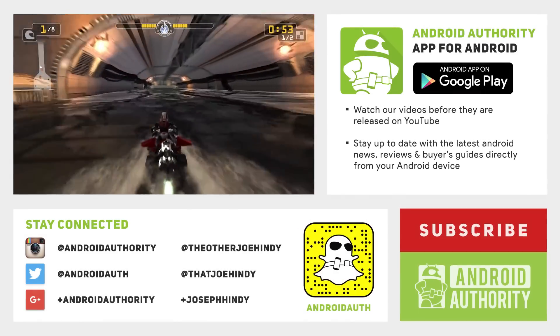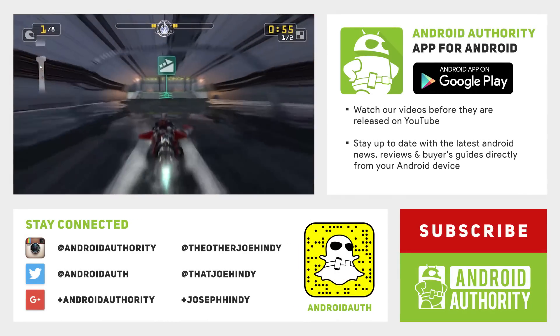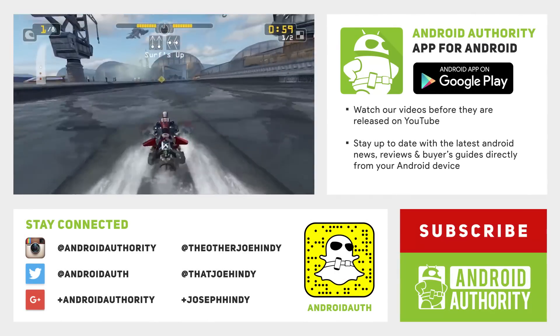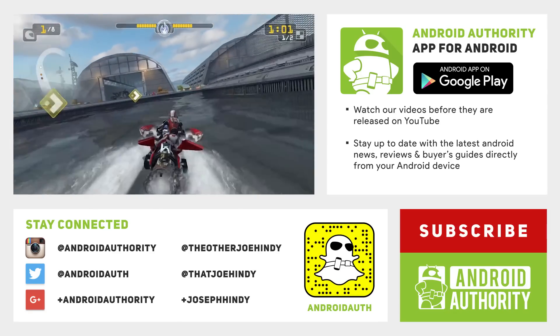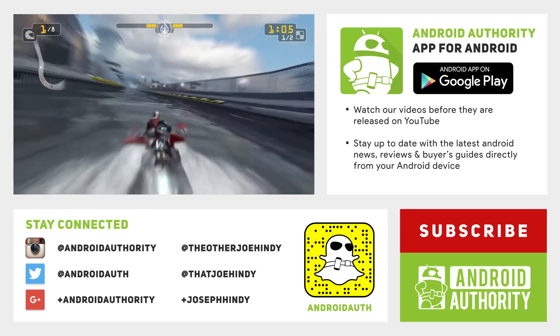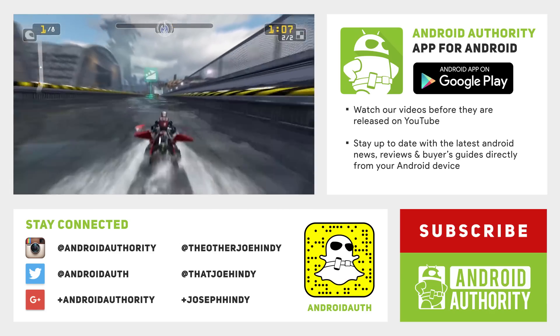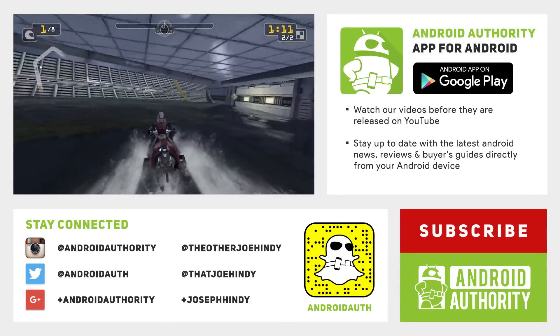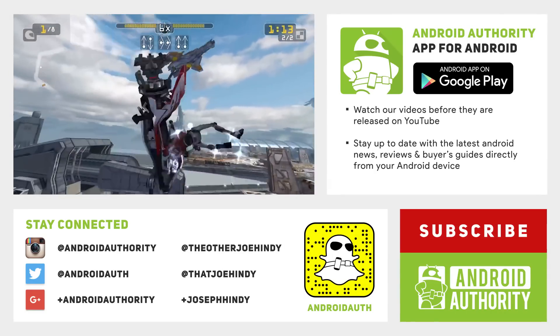And that about does it for this one, folks. If you want to keep watching, you can check out the best new Android games from August, which is linked up there on the screen and in the video description below. Don't forget that you can check out any of these applications for yourself, and those download links are also in the video description below. Don't forget to keep it tuned to Android Authority because we are your source for all things Android. Thanks again for watching, everybody, and have a wonderful day.